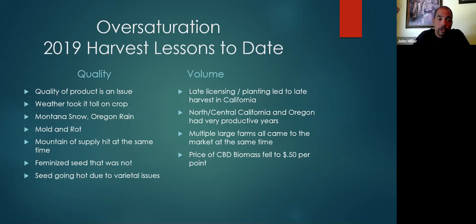A lot of folks had a really rough time — a lot of that had to do with how they harvested and how they stored it. There was a mountain of supply that all hit at the same time. Feminized seed that was not feminized was a big deal. I think we have a lot better control on that this year than we did last year, and seed going hot due to varietal issues.